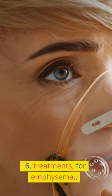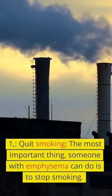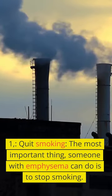Treatments for emphysema. 1. Quit smoking. The most important thing someone with emphysema can do is to stop smoking.